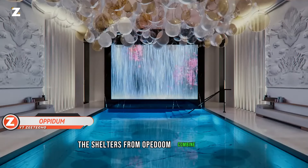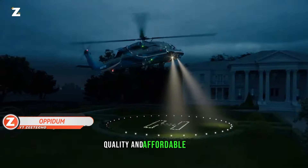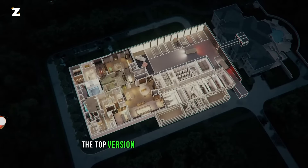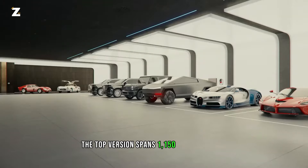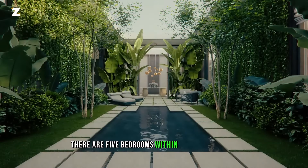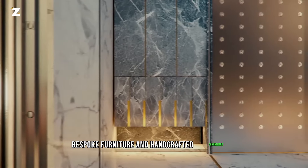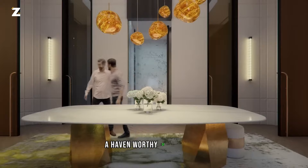The shelters from Opidum combine comfort, quality, and affordable costs. At a starting price of 60 million, the top version spans 1,150 square meters. There are five bedrooms within, seven bathrooms, bespoke furniture, and handcrafted chandeliers — a haven worthy of exhibition.